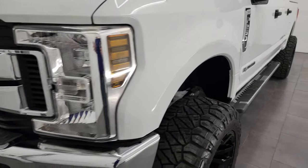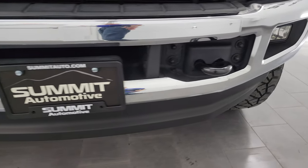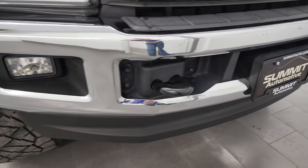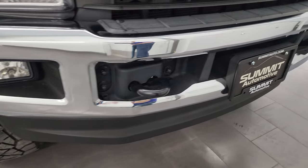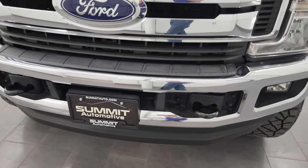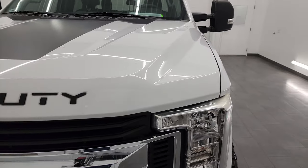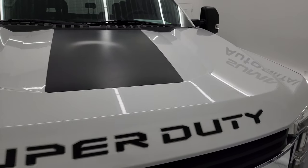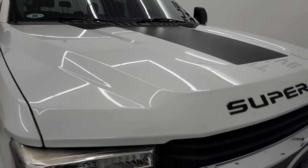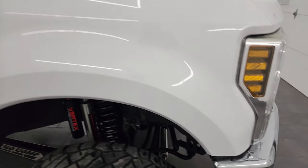The front fender is absolutely perfect, headlight lenses are nice and clear, factory fog lights, front bumper and lower valence are absolutely perfect as well. This is a clean title history, clean Carfax — it has been owned its whole life in Utah and Florida. Nice chrome trim grille on there, the hood is in excellent condition, no dents or dings. The passenger side front fender is absolutely perfect.